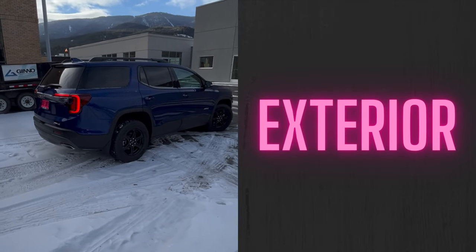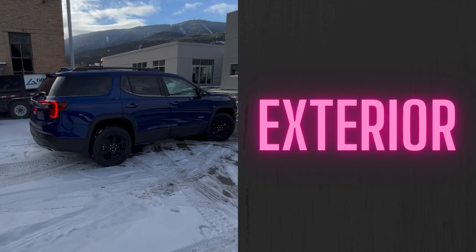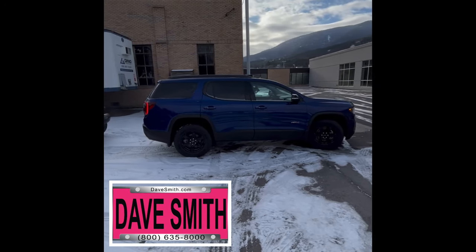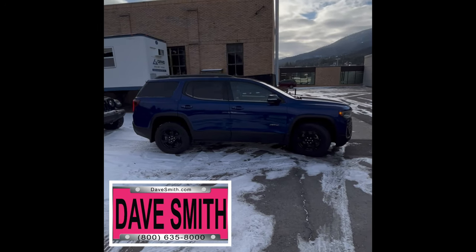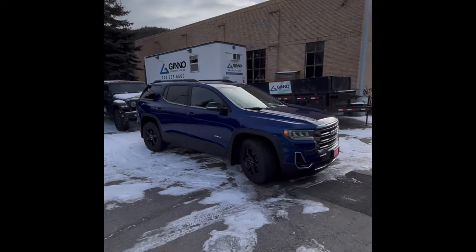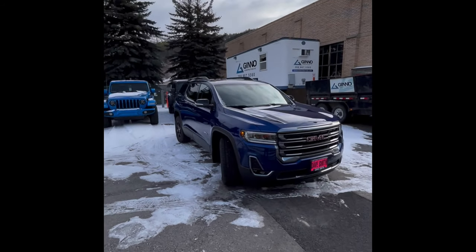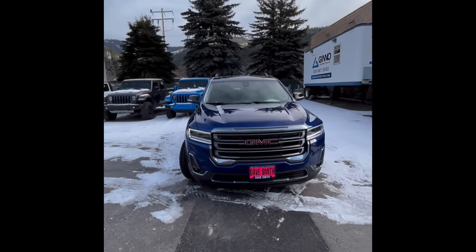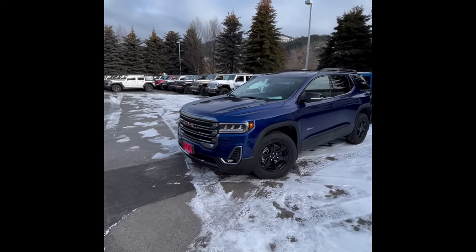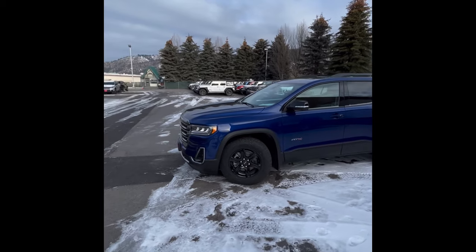This is a 2023 GMC Acadia AT4. I happen to like this rig a lot. I think it looks pretty cool — the blue or purple on the black wheels. Because it's an AT4 you've got those black accents. So thought we'd just take a look around and check this thing out.